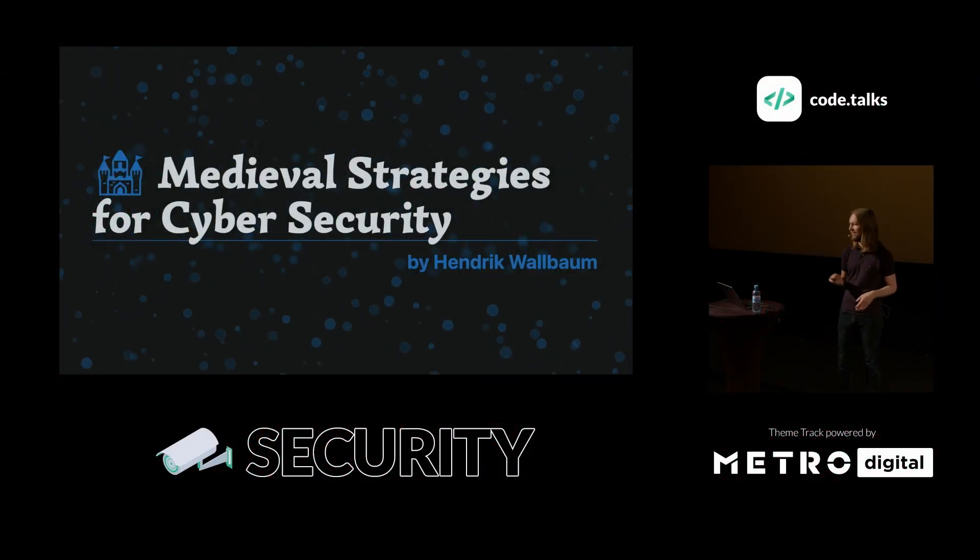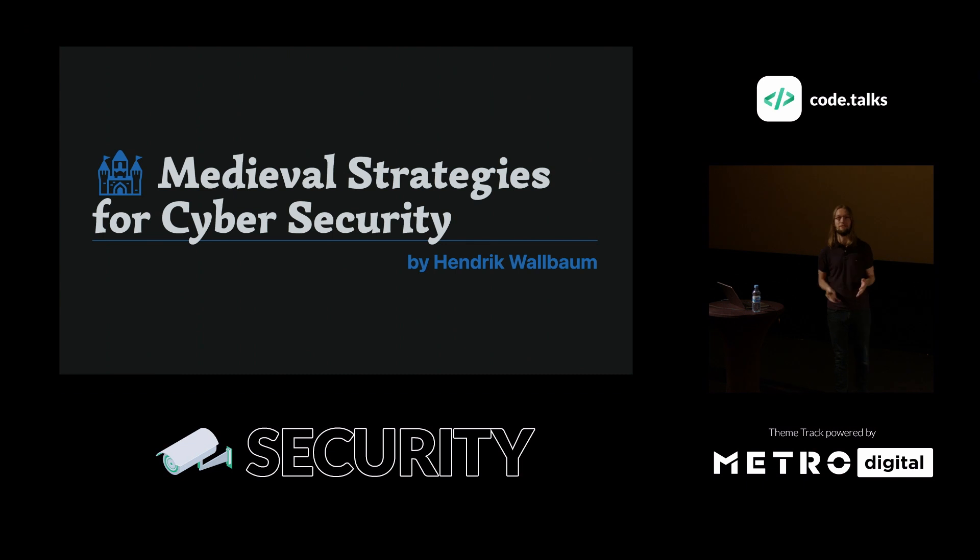Hello everyone and welcome to 'Medieval Strategies for Cyber Security.' First of all I have a question: who of you — raise your hand — is here for the security part? Oh yeah, that's good. And who is just here because it has 'medieval' in the title? Nice, you are the people I want to reach. Great, amazing.